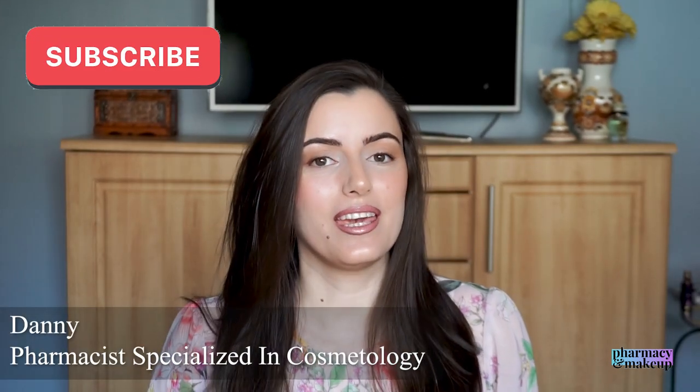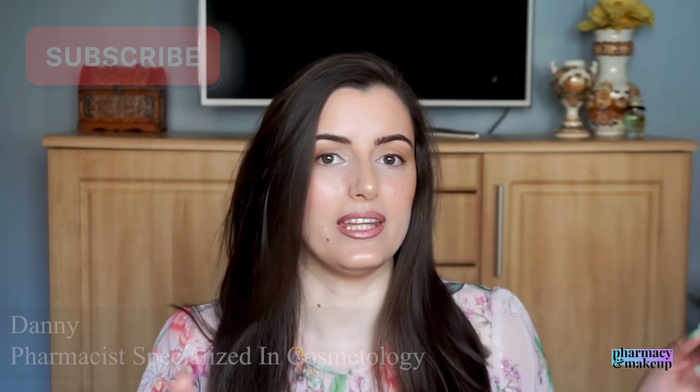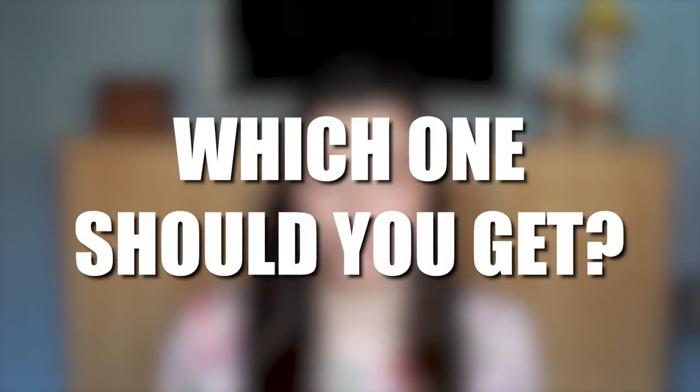Hi guys, welcome back to my channel. In today's video we're going to be talking about what is the difference between chemical sunscreens and physical sunscreens, which one is better and which one should you get.